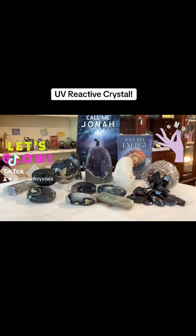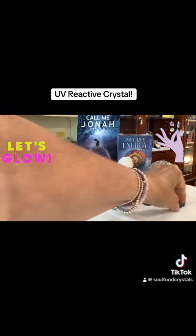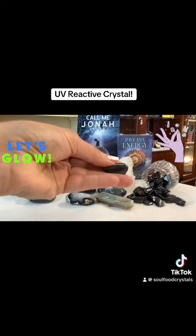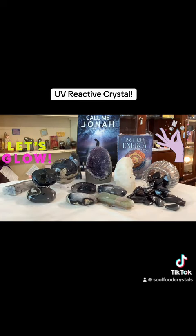Hello everyone, Linda here. I wanted to show you the new items hitting our shelf today. We have ancestralite right here, and it helps to let go of the old and bring in new, fresh energy.